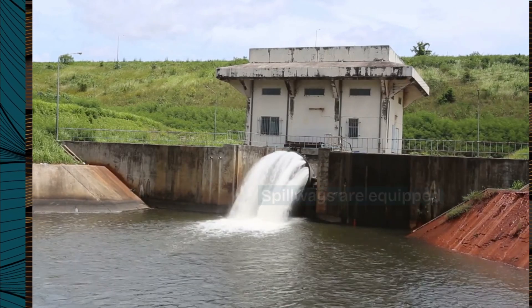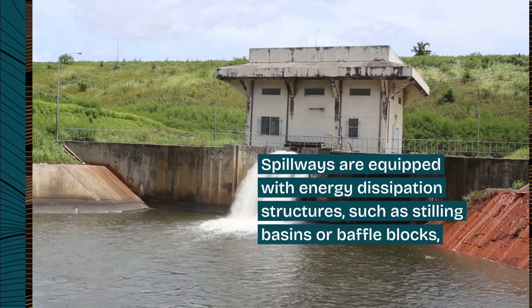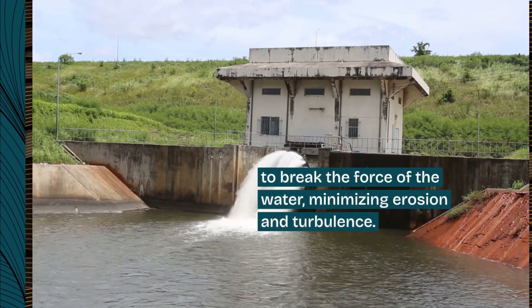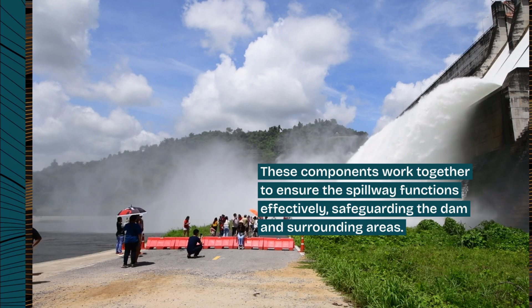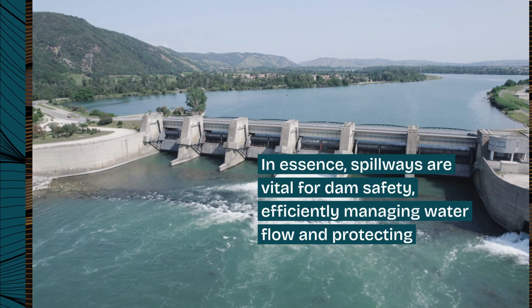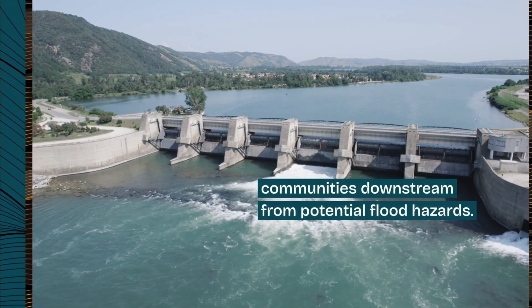Spillways are equipped with energy dissipation structures, such as stilling basins or baffle blocks, to break the force of the water, minimizing erosion and turbulence. These components work together to ensure the spillway functions effectively, safeguarding the dam and surrounding areas. In essence, spillways are vital for dam safety, efficiently managing water flow and protecting communities downstream from potential flood hazards.